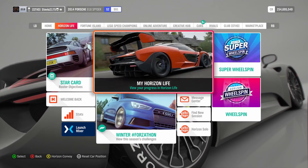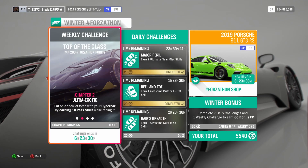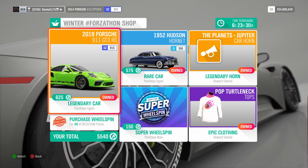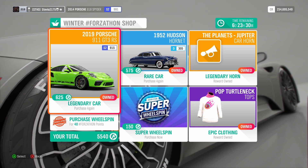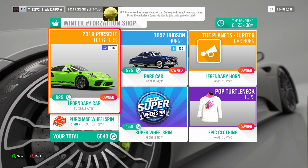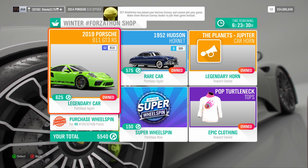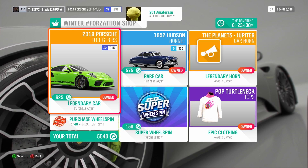Obviously, we want to see what is new in the Forzathon shop. The 2019 Porsche 911 GT3 RS is in there. I think this is the third time it's been in the Forzathon shop, but the first time was literally week one of Forza Horizon 4's release. So considering that, it's basically the second time for most people, and for the newest players it's probably the first. This is an amazing car — really good handling, super beautiful, and super fun to drive.